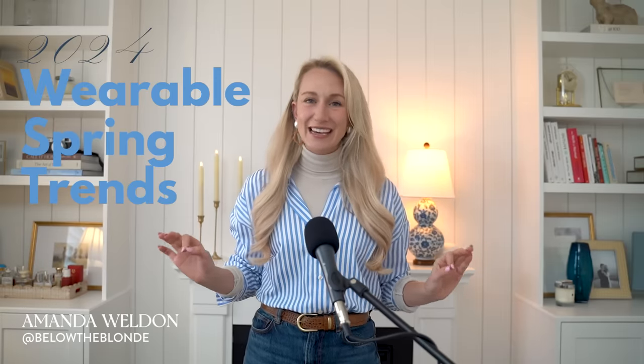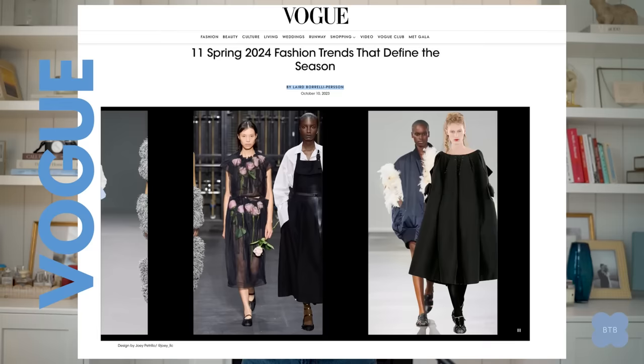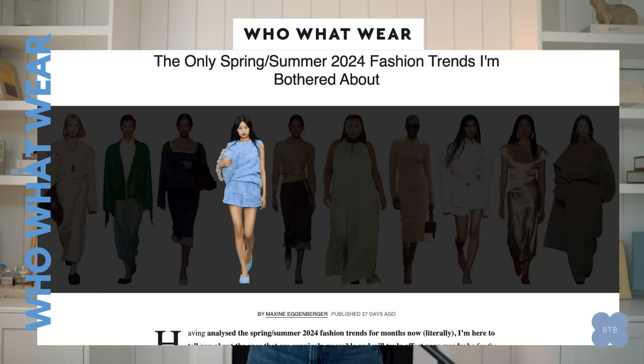Hello everyone! Welcome back to my channel. My name is Amanda Walden and today we are covering the vibrant world of spring fashion trends for 2024. The season is all about everyday elegance, embracing serenity and soft hues, but also making bold statements. We'll talk about unique textures and patterns and how you can choose your lane.